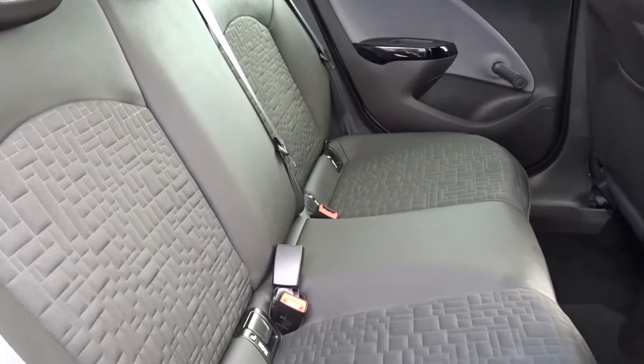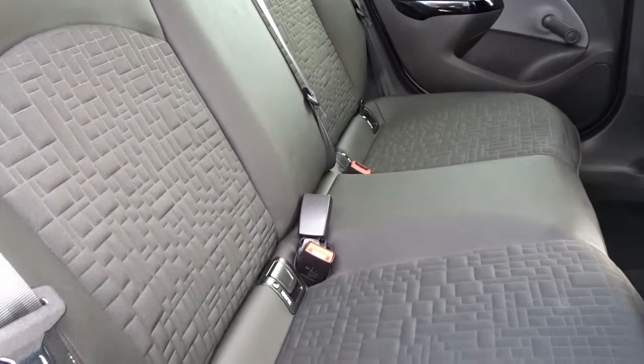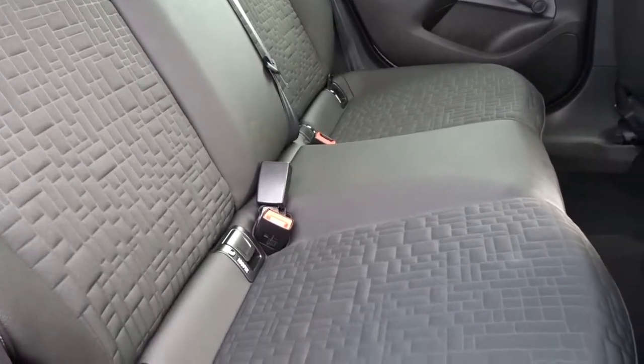The rear seats feature ISOFIX for child seats, and really nice trim with the cloth and fabric seat facings.